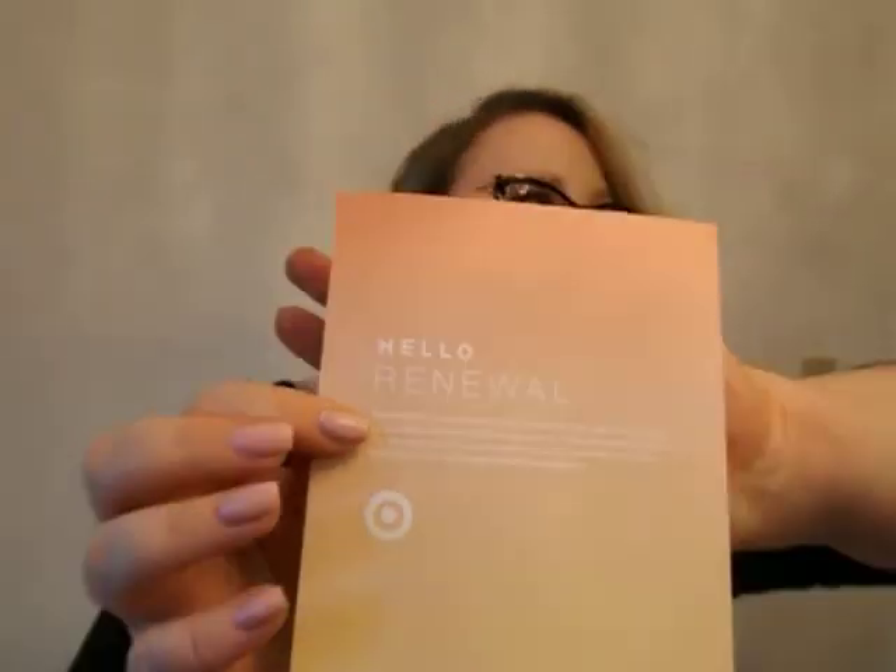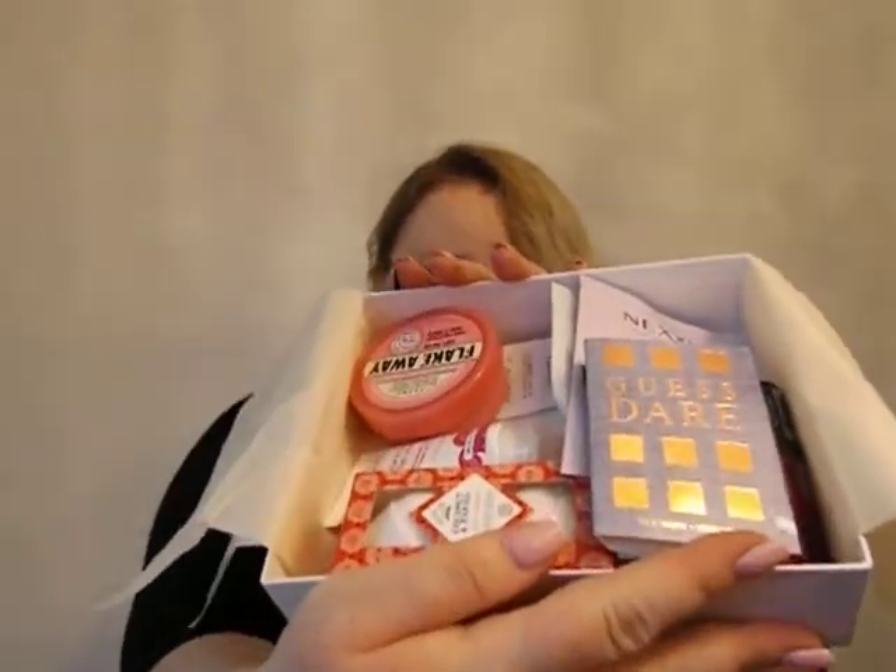Target Beauty Box. Enough talkie-talkie, let's get into it. This is called Hello Renewal — I think it's telling me what's in the box on the back and I don't want to be surprised. I noticed when I took off the plastic shrink wrap, something kind of smells coconutty, and I don't like artificial coconut stuff. This is jam-packed — that's a lot of stuff for $7. Or was this one $10? I think it was $7.